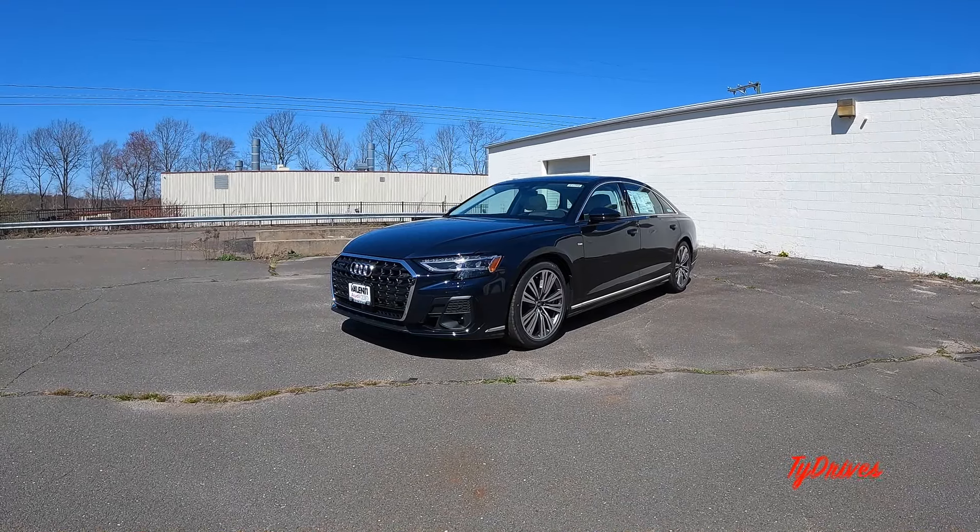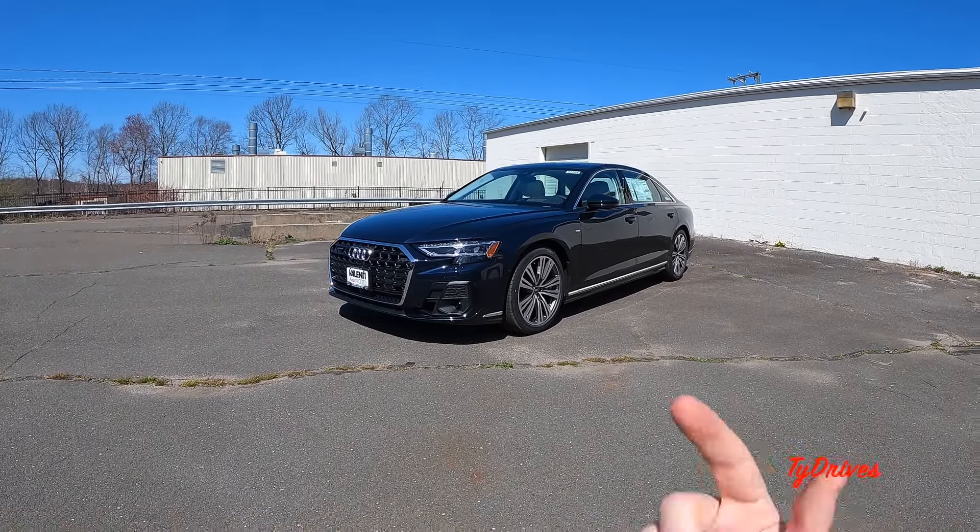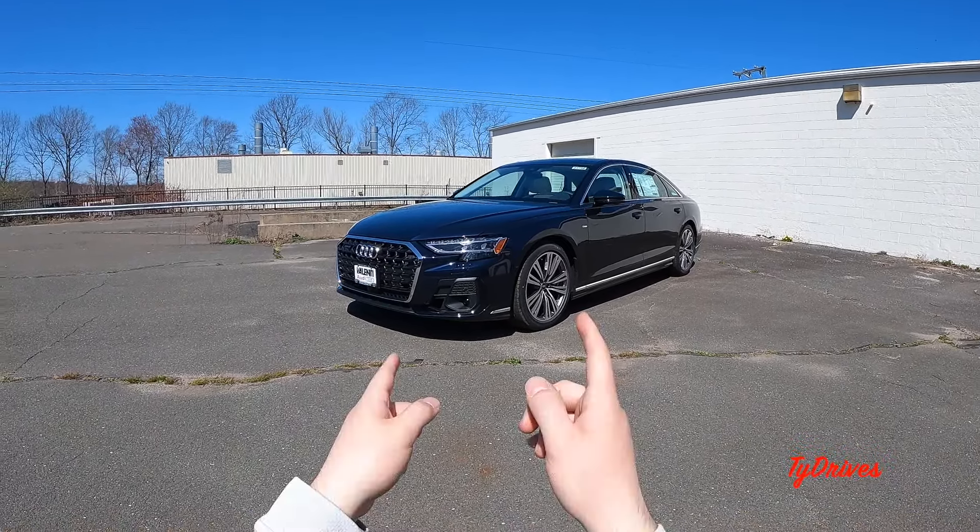What is going on ladies and gentlemen, my name is Ty from Ty Drives with the GoPro strapped to my head, and this with the immense presence is the 2024 Audi A8 L, and we're going to be going for a test drive.